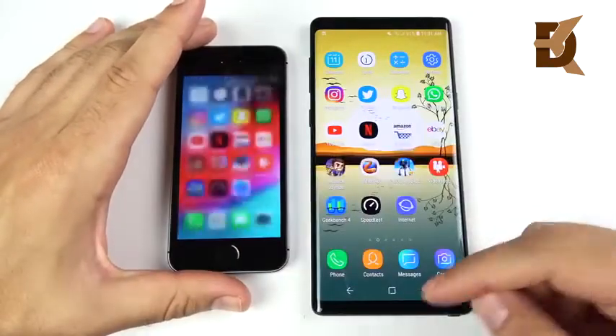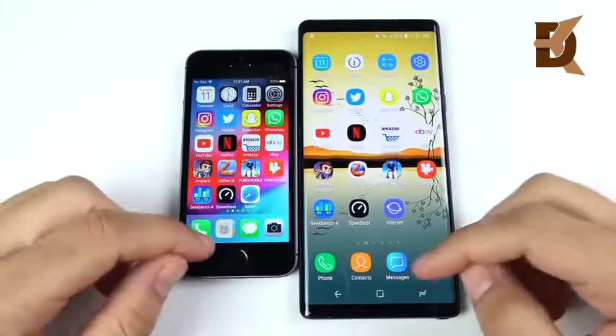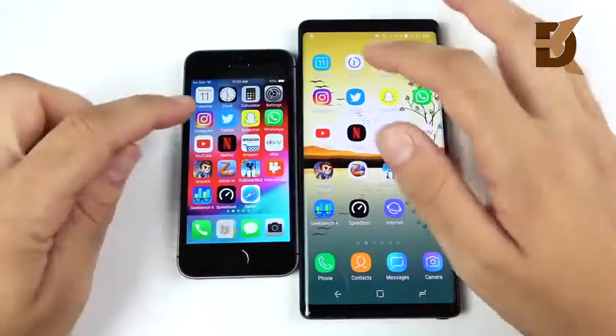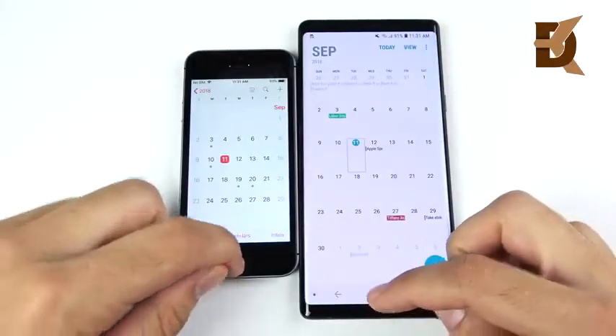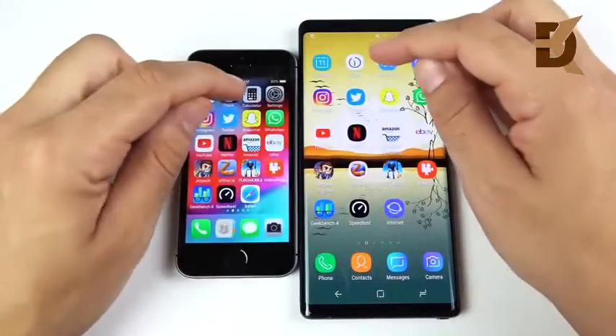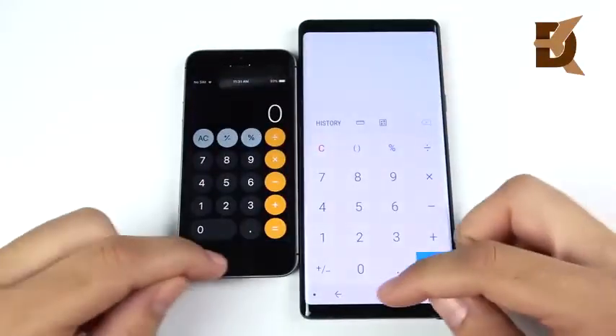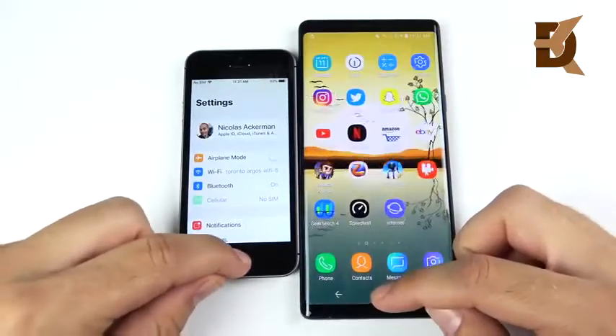We've arrived at the application portion of the speed test — what many would say is the actual speed test. Everything is closed out and both phones are connected to the same Wi-Fi network. Let's begin with Calendar — that is the Note 9 clearly. Clock: Note 9 clearly again. Calculator: Note 9 wins that one. Settings: Note 9 again.